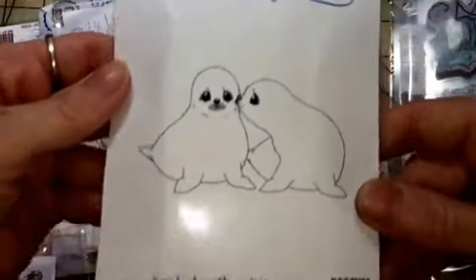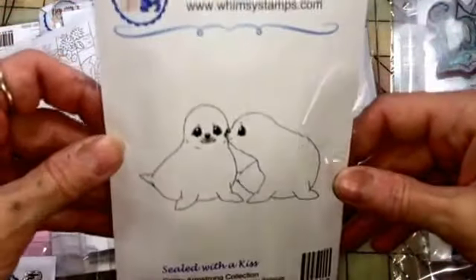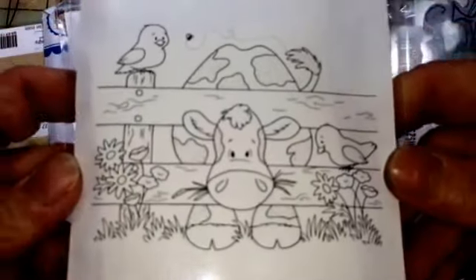I also got 'Sealed with a Kiss' — I actually didn't mean to get this one, it was in my cart and I forgot to take it out. That's okay, it's still cute, I love it. And then this one, 'Hey What's Up Buttercup' — it's got a cow!